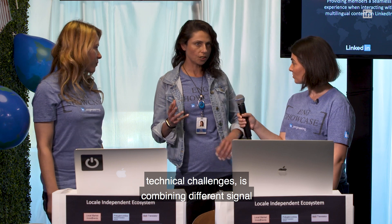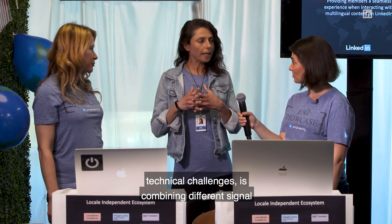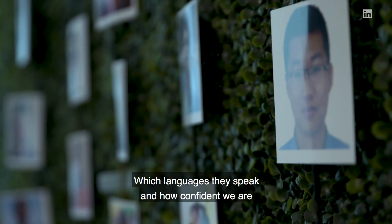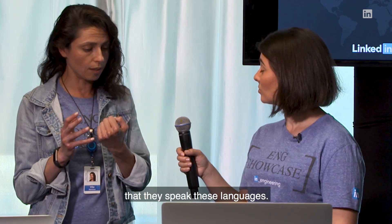For inferred language, one of the biggest technical challenges is combining different signals to produce the language inferred — which languages they speak and how confident we are that they speak these languages.